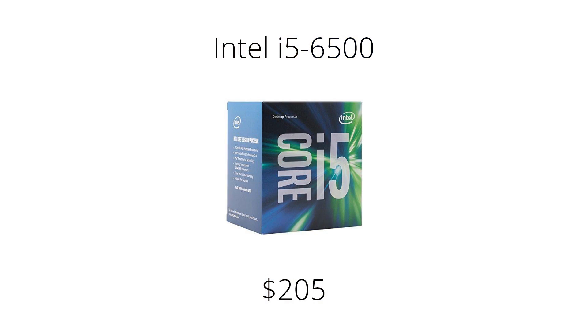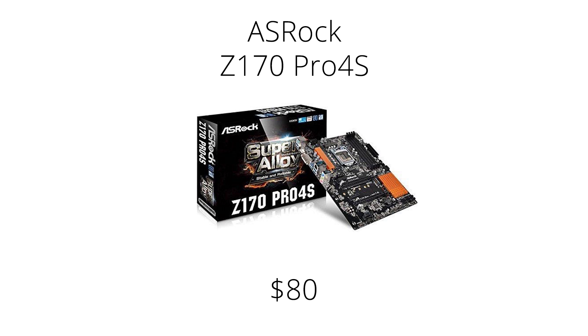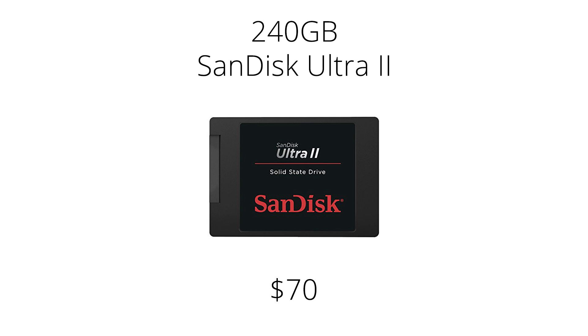Intel's i5-6500 is a great CPU in the $200 range. It hits the sweet spot for price and performance, handling pretty much any modern PC game while also being capable enough for work-life video editing. For the motherboard, we have an ASRock Z170 Pro 4S, which has all the features you want without breaking the bank. We suggest 16GB of DDR4 2400 RAM, though most people would be fine with 8GB or slower RAM — the most important thing is to make sure it's DDR4. For an SSD, we've got the 240GB SanDisk Ultra 2, a great SSD for the price that provides super quick boot times for your operating system and important applications.